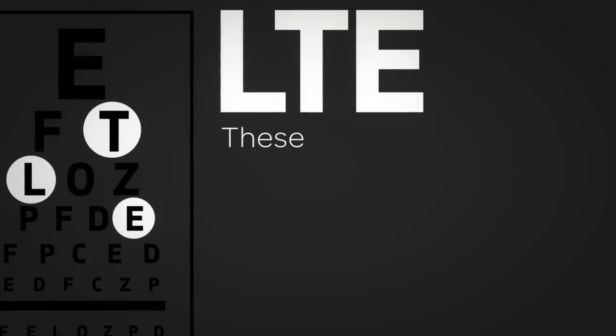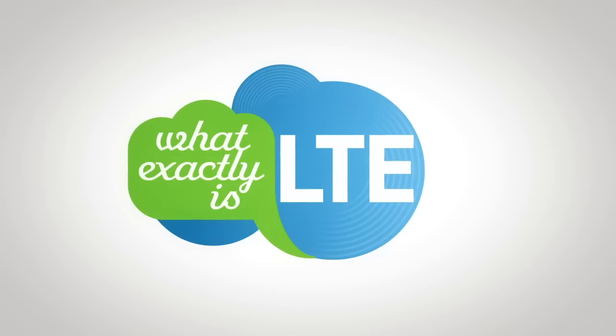LTE. These three letters seem to be everywhere when it comes to wireless technology. But what exactly is LTE?